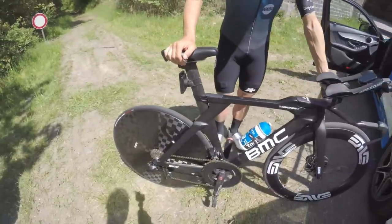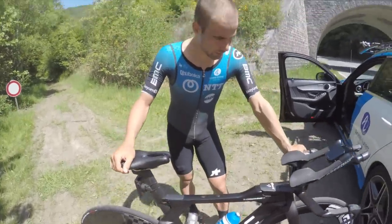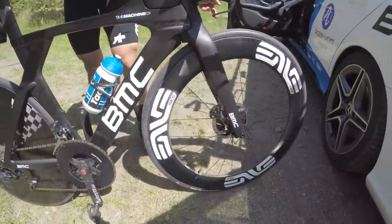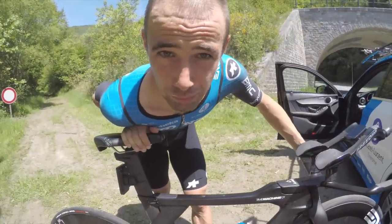I had a full race setup. It's my BMC with disc brakes. I have my Envy wheels with super fast Vittoria Corsa tires, about 25mm, about 6 bars in the tires.